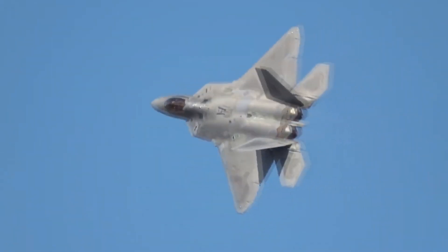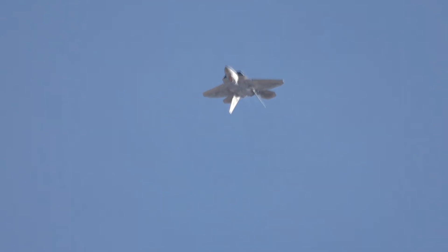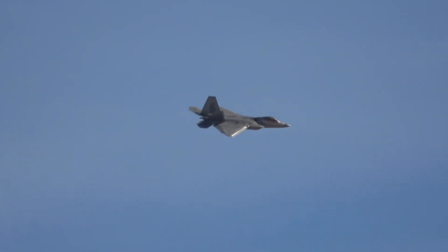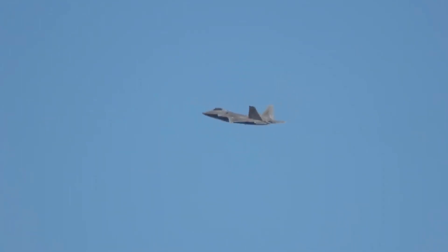Infrared signature, or heat signature, is another common method of detecting aircraft. The F-22 addresses this through the design of horizontal fins at the rear of the aircraft that shield the heat of the engine exhaust. This design keeps the thermal or infrared signature of the F-22 to a minimum, reducing the aircraft's vulnerability to heat-seeking missiles.